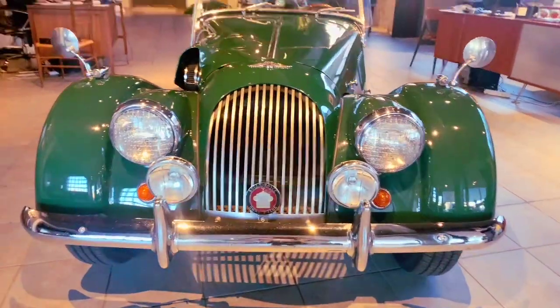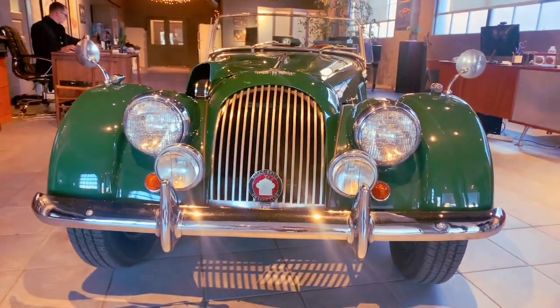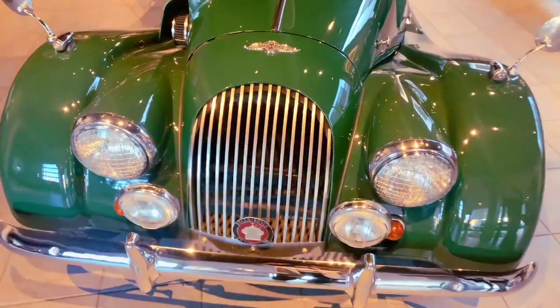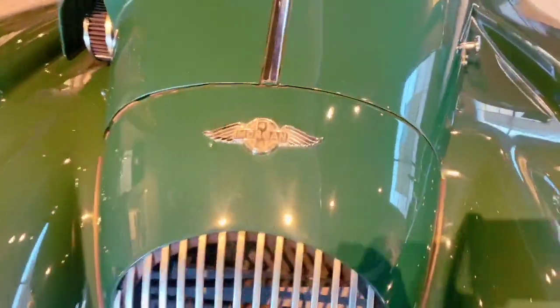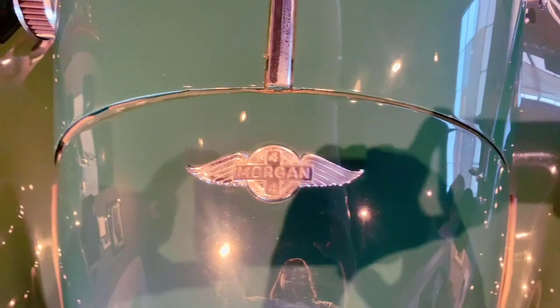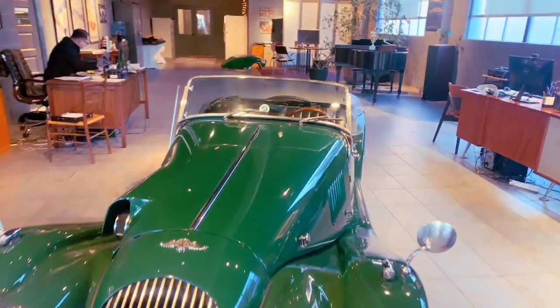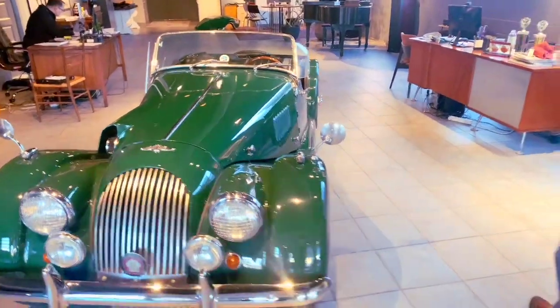This car had long-term ownership up in the New England area. It was actually used as a daily driver for many years, and has accumulated over 85,000 miles in its lifetime, which is a lot for a Morgan. However, luckily it's been very well maintained, serviced regularly, and very well cared for.